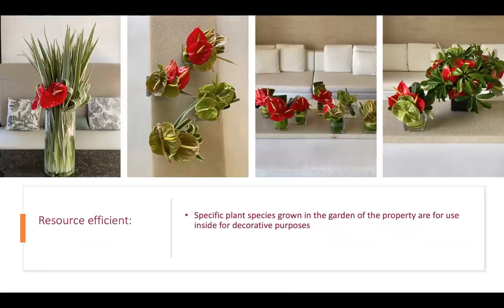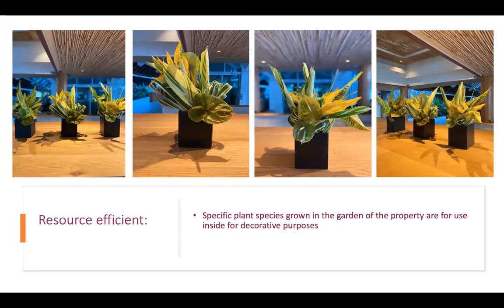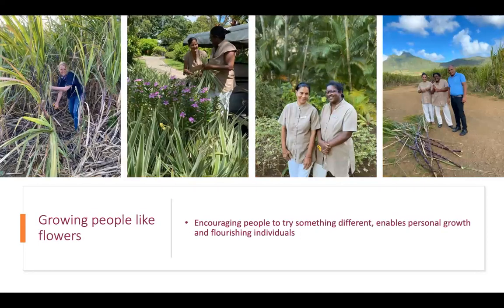Resource efficiency is the same thing here — all the foliages are from the gardens. The anthuriums come from the farm, but all the leaves are from the garden. I encourage them to use leaves with colors and create a yellow-green theme — it looks like it could have been flowers and you have to know it's actually leaves. That's not having to use flowers at all, just using greenery. This brings me to growing people like flowers — encouraging people to try something different enables personal growth and flourishing individuals.